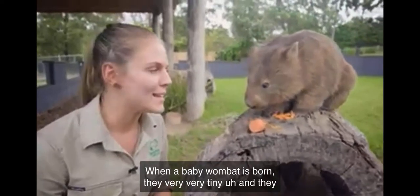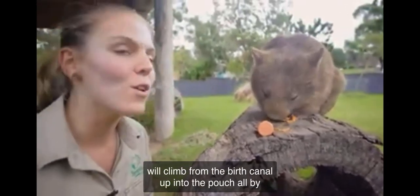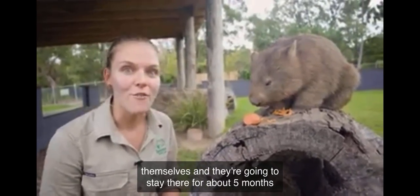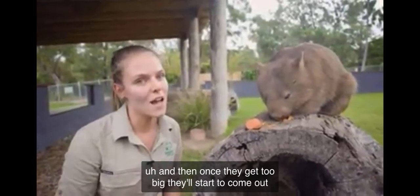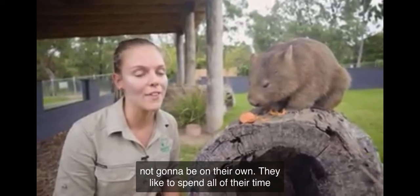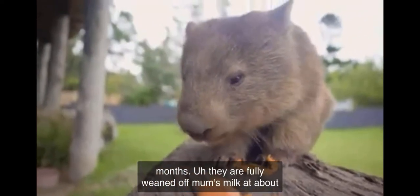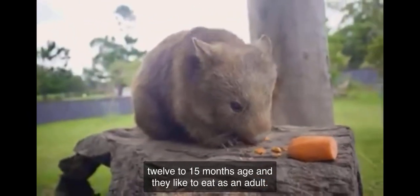When a baby wombat is born, they are very, very tiny. They will climb from the birth canal up into the pouch by themselves and they're going to stay there for about five months. Once they get too big, they'll start to come out and spend all of their time with mum — they're not going to be on their own. They don't leave her for nearly 18 months, and they are fully weaned off mum's milk at about 12 to 15 months of age.